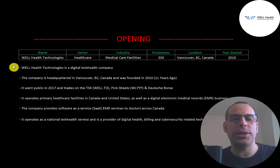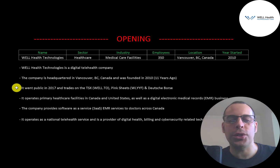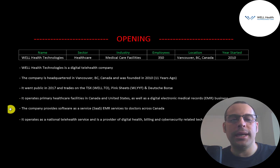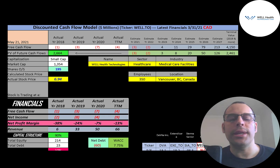Well Health Technologies is a digital telehealth company headquartered in Vancouver, British Columbia, Canada, founded in 2010. It went public in 2017 and trades on the TSX, Pink Sheets, and Deutsche Börse. It operates primary healthcare facilities in Canada and the US, has a digital electronic medical records business, provides SaaS EMR services to doctors across Canada, and operates as a national telehealth service and provider of digital health, billing, and cybersecurity technology solutions. All numbers in this video are in Canadian dollars.